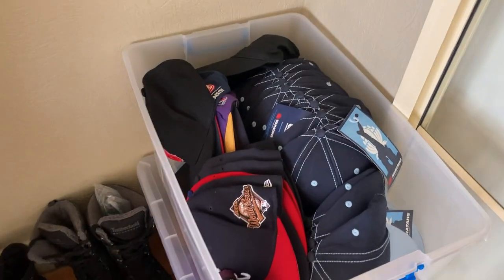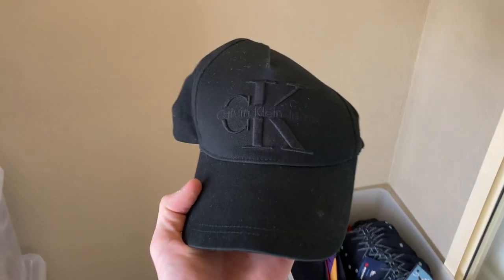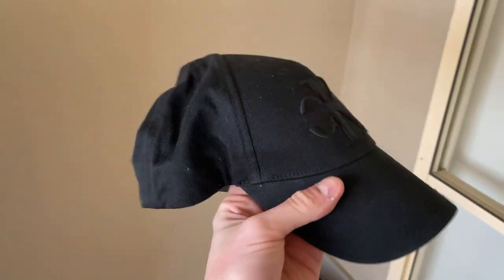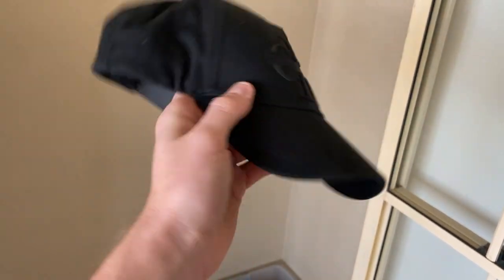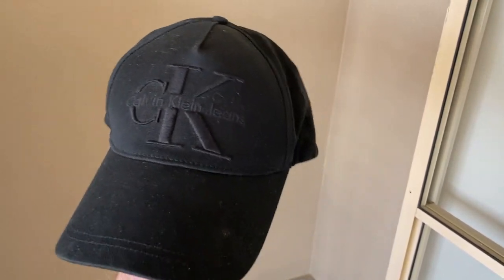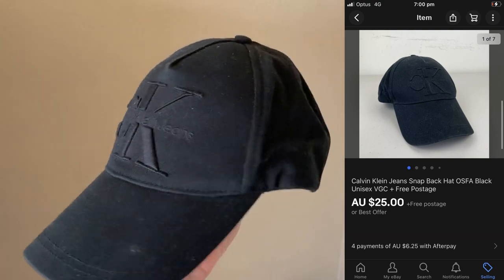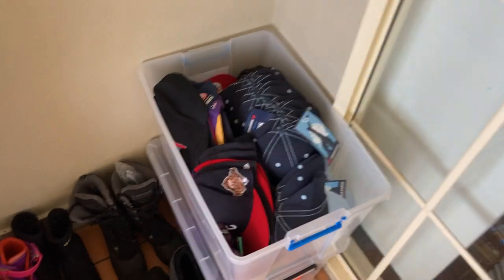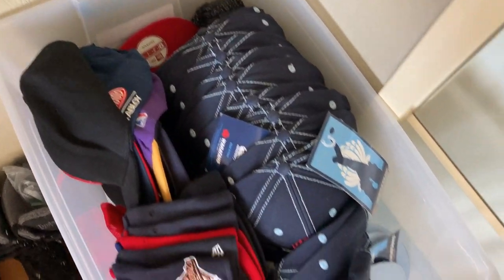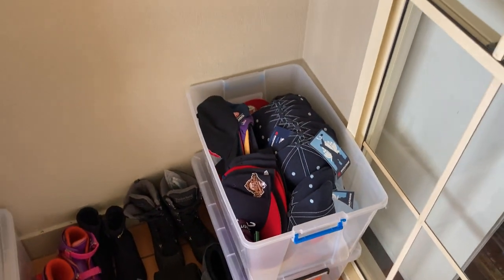I do love to go and thrift my hats as well. There's some good money to be made in the hat category. This one sold overnight — the Calvin Klein jeans hat, just a plain black snapback style, adjustable. $25 was the sale price on this one and I think I only bought it for maybe $2 or $3. I've got so many hats including those Waratahs hats that just aren't selling for me, but all in all it's a good category to get into.